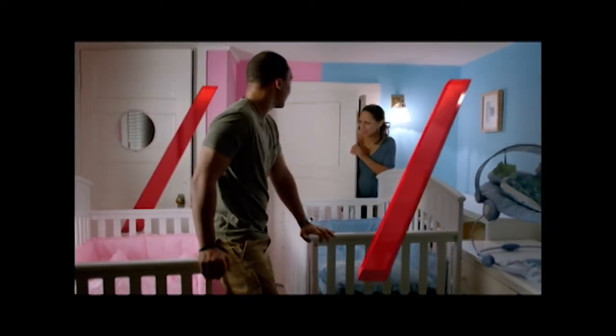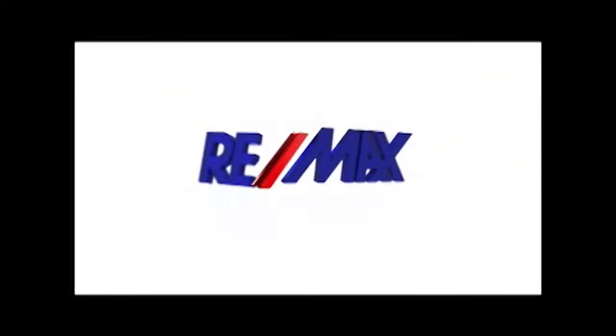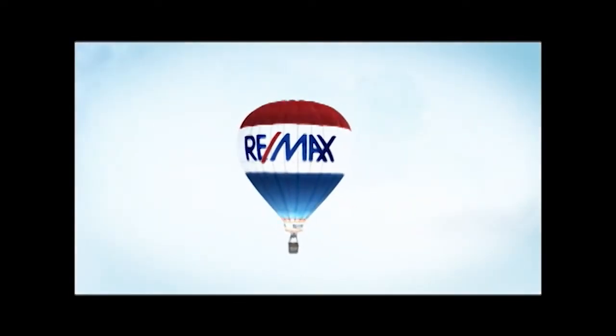For all the things that move you, we can help. Nobody in the world sells more real estate than RE-MAX.